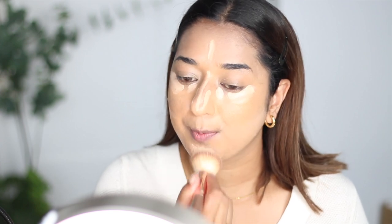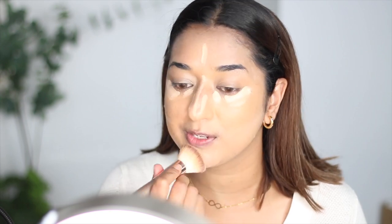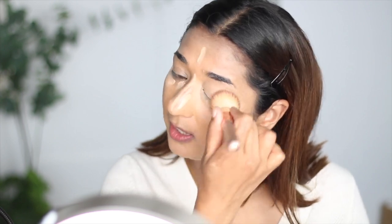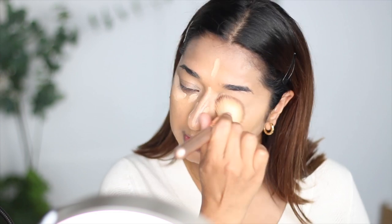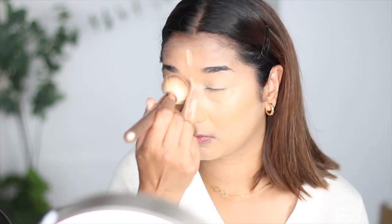This shade is 29N. If you want to conceal the scars on your face, use a concealer that matches your skin. I am using a slightly lighter shade so I can highlight my face. This concealer is good for only 6 months, so you can take a mini pack — thankfully a mini size is also available.